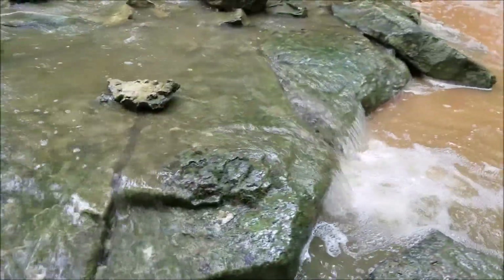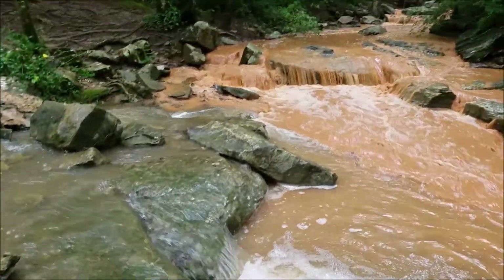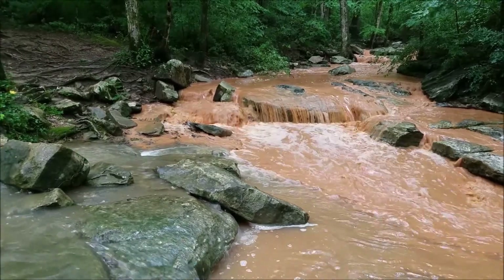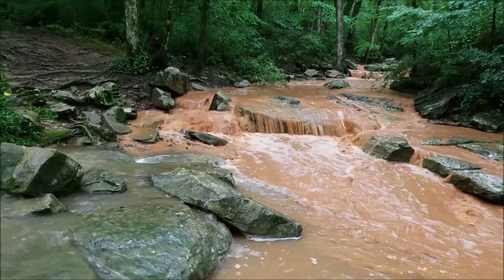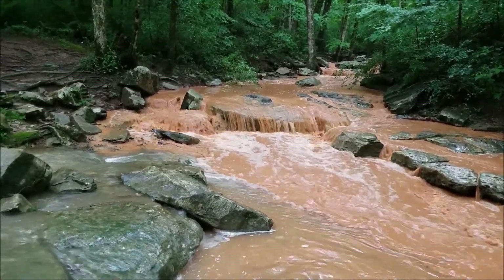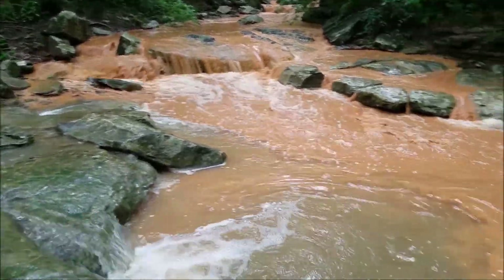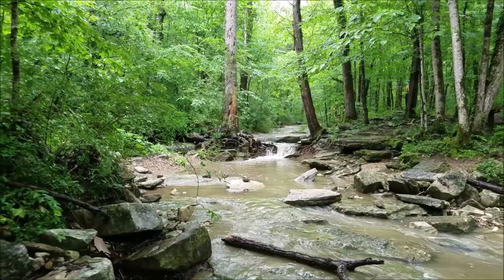And then you have this stream with markedly muddier water, with all that red clay coming in, washing all those sediments down, joining together to form a confluence. A confluence is what happens when you have two flowing bodies of water and they join together to form another branch.